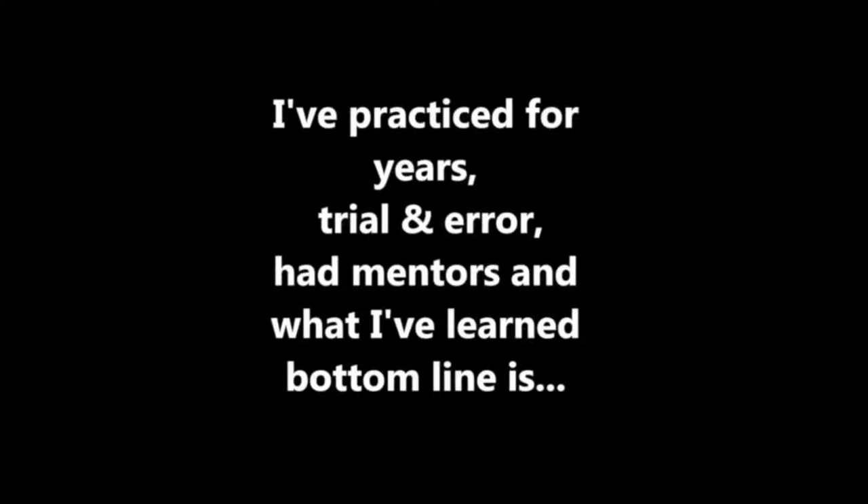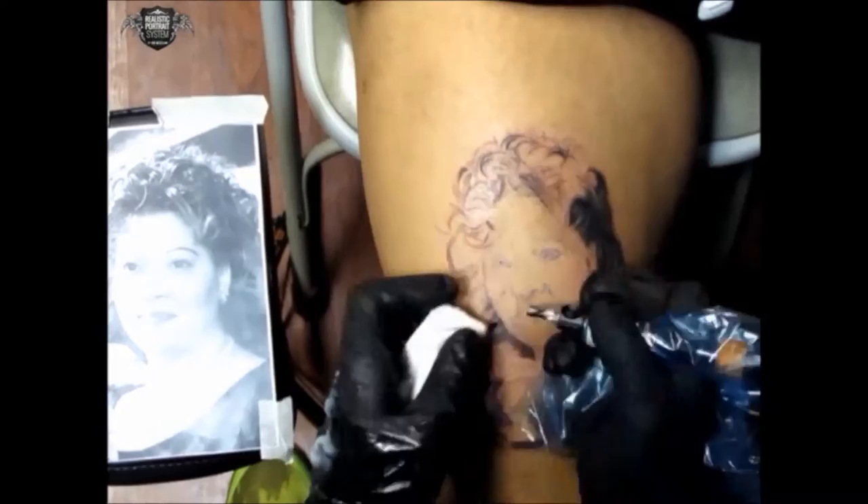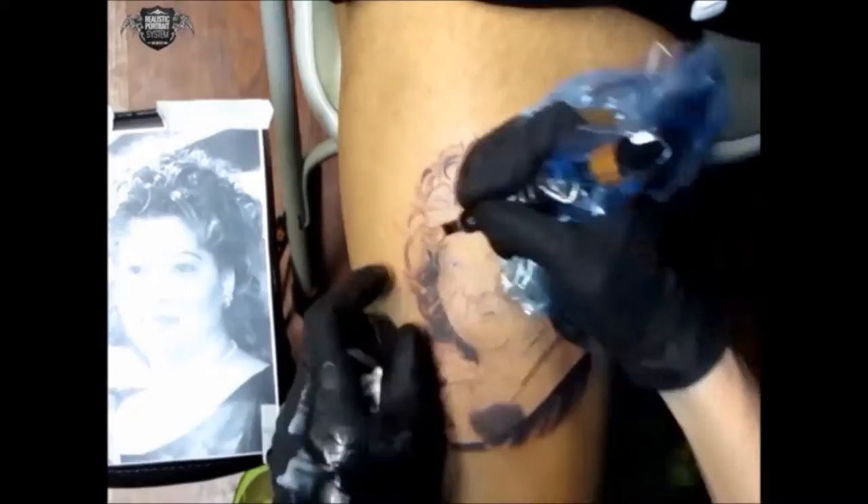I've practiced for years through trial and error and mentors. What I've learned — bottom line — is what works and what doesn't. What works can be put into a system, so you can practice for years and ultimately discover a really similar system, or you can skip the trial and error and use what works.